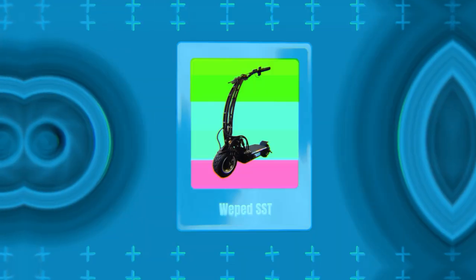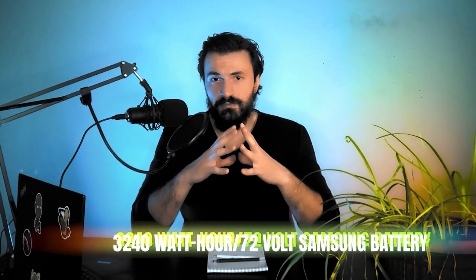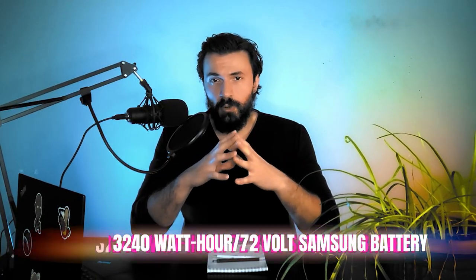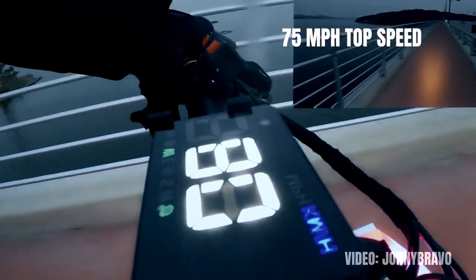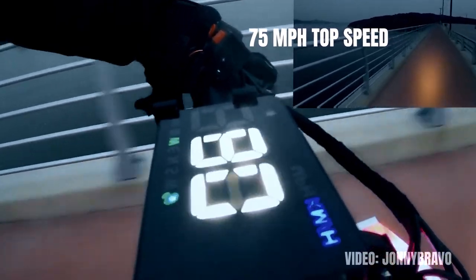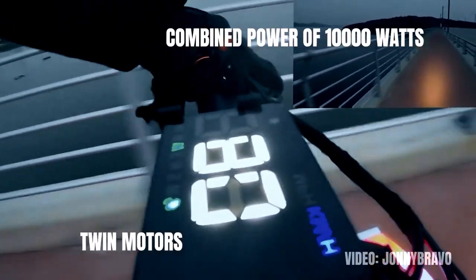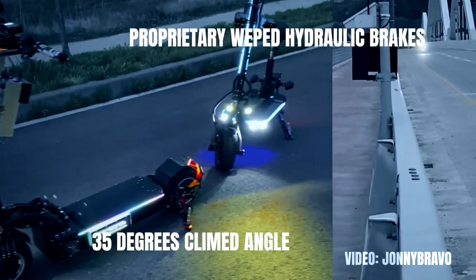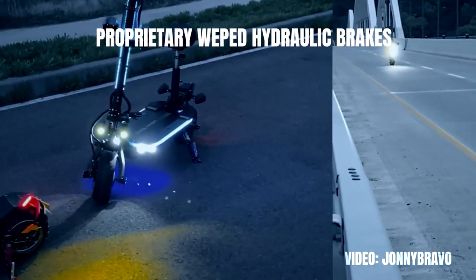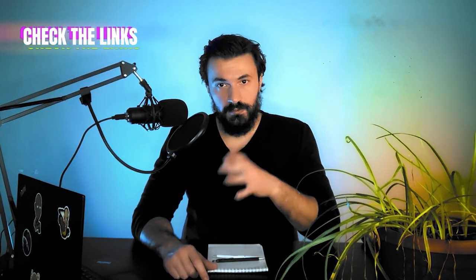Number 7 goes to the Wiped SST. It comes with a range of 80 miles provided by the 72 volt 3240 watt hour Samsung battery. This absolute monster of a scooter can go as fast as 75 miles per hour and is also one of the fastest electric scooters ever, thanks to its twin motors with a combined peak power of 10,000 watts. The scooter can climb hills of up to 35 degrees, has the proprietary Wiped hydraulic brakes and comes with a front coil and rear spring suspension. Check the link in the description for the best price.